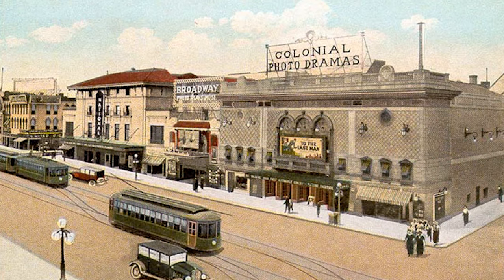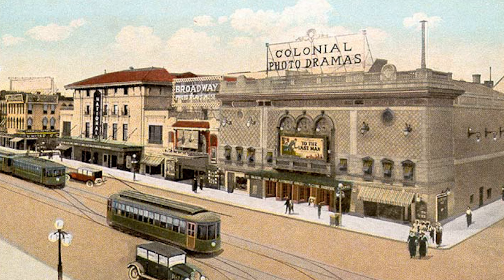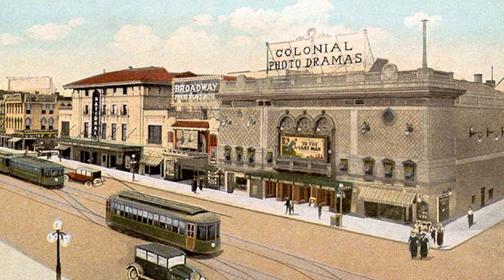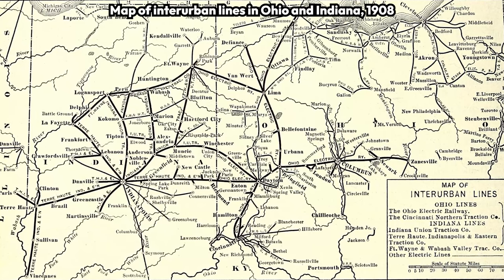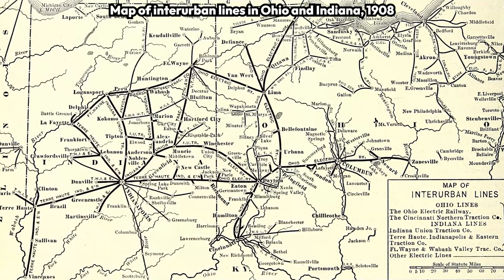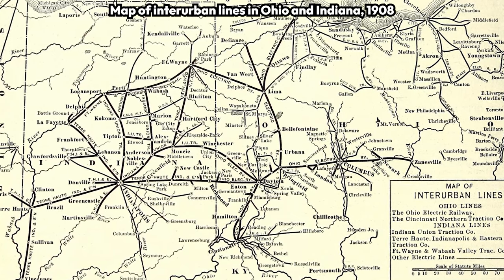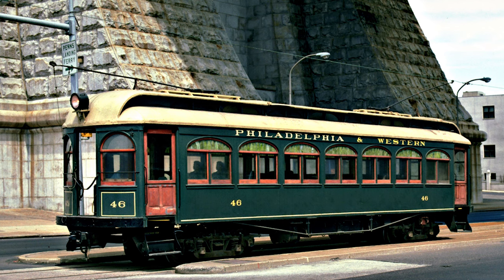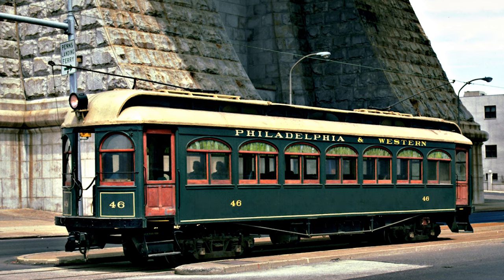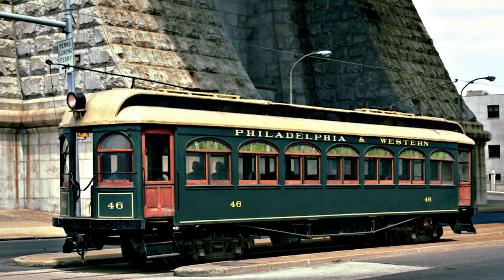Interurban lines started popping up all over Europe, Asia, and North America, spurred by the railway boom of the mid to late 19th and early 20th century. Interurbans were a crucial part of the expansion and development of the US because they connected places where it wasn't economically feasible to run a large, high-capacity heavy rail line. Cities benefited from interurbans too because they provided local service straight into the city center with clean, relatively quiet electric trains.